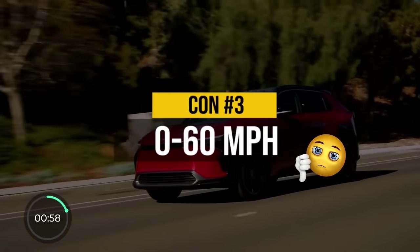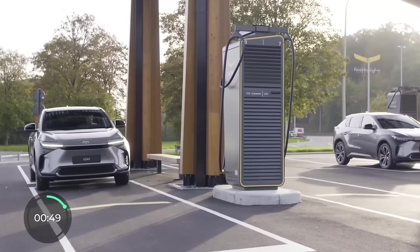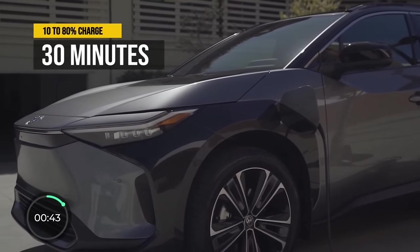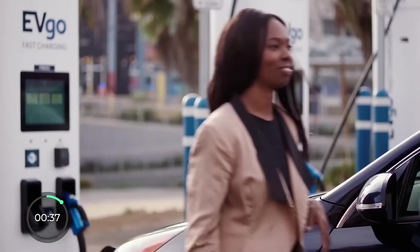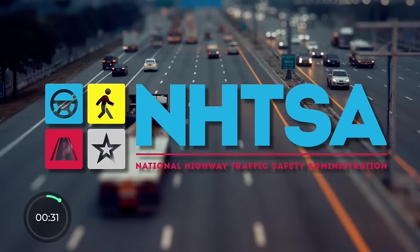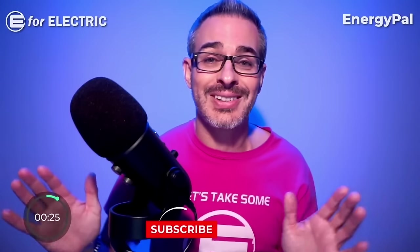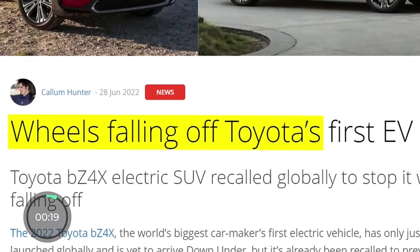Con number three is a quite pathetic 0-60 time — the best number listed for the BZ4X is 6.5 seconds. Two more things to add: the DC fast charging fills the battery from 10 to 80% in about 30 minutes, which comes with a perk of one year of free unlimited charging at all EVgo locations. And I must mention that even though the BZ4X has only one NHTSA recall, it is the most embarrassing of them all — Toyota had to recall all units last year due to a danger of, I kid you not, the wheels falling off.